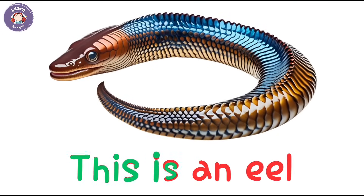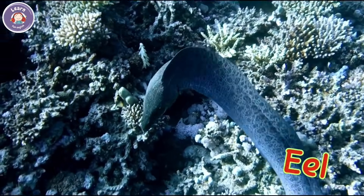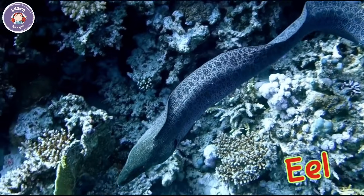This is an eel. An eel looks like a long snake. It hides in rocks and coral.